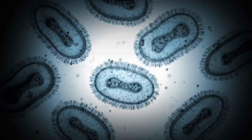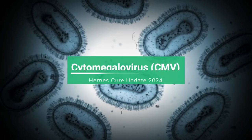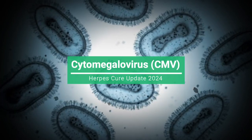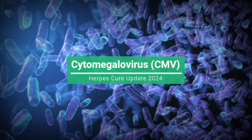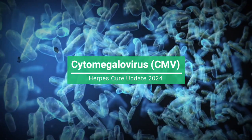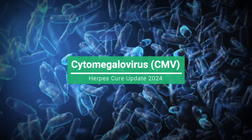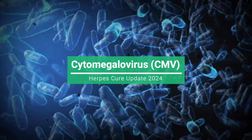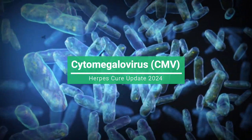Let's dive into the intriguing realm of cytomegalovirus. Cytomegalovirus, commonly known as CMV, belongs to the herpesvirus family. Like other herpesviruses, CMV can remain dormant within the body post-initial infection and reactivate under specific conditions. It's estimated that a significant portion of the global population carries CMV, though many individuals may not exhibit any symptoms.